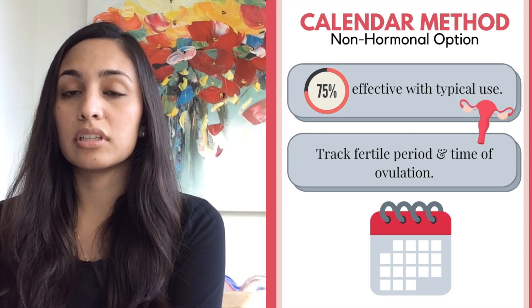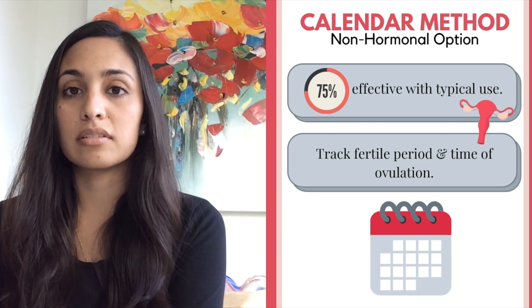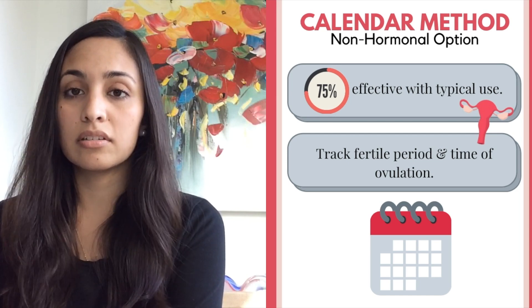That method unfortunately sees about 24 to 25 percent of couples pregnant within a year, so it is not the most reliable form. Finally, with the withdrawal method, about one in five women will become pregnant within one year.